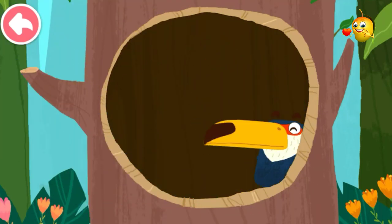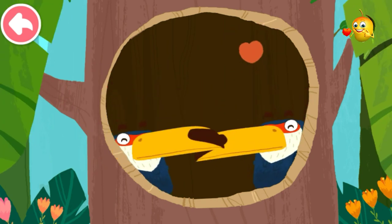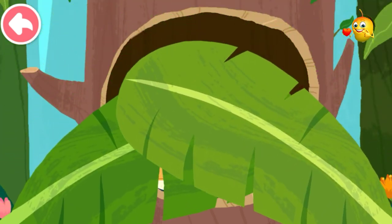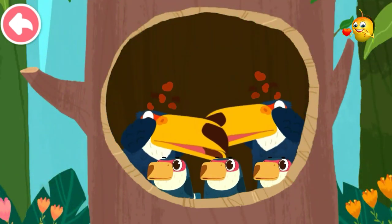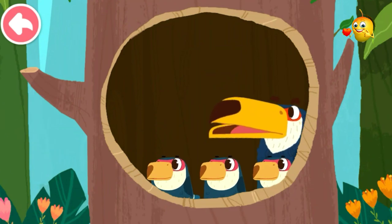What a fabulous new house! The baby toucans are hatched. Daddy toucan is going out to look for food.